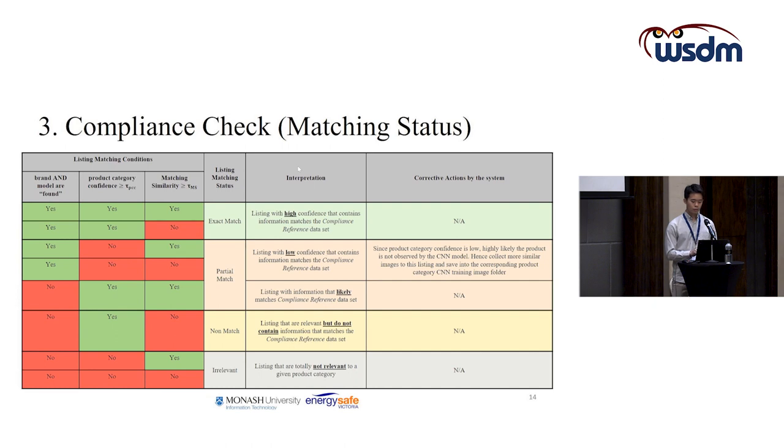Exact matches means we are highly confident that the listing contains information matching the compliance reference dataset and the CNN also considers the listing relevant to our product category. For partial matches, there are two cases. The first is where the CNN has low confidence that the listing belongs to our interested product category, but the brand and model are found in the textual data. This possibly means the CNN was not exposed to this type of listing image during training. The corrective action is to download more of these listing images for CNN retraining.